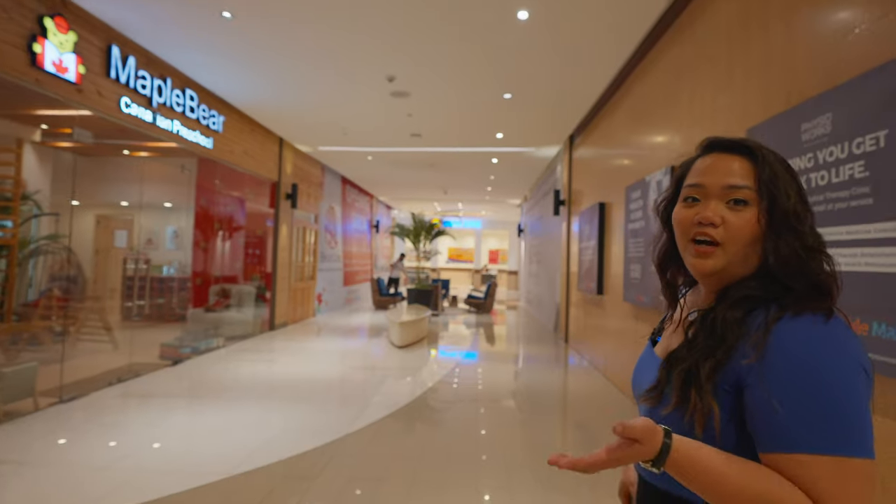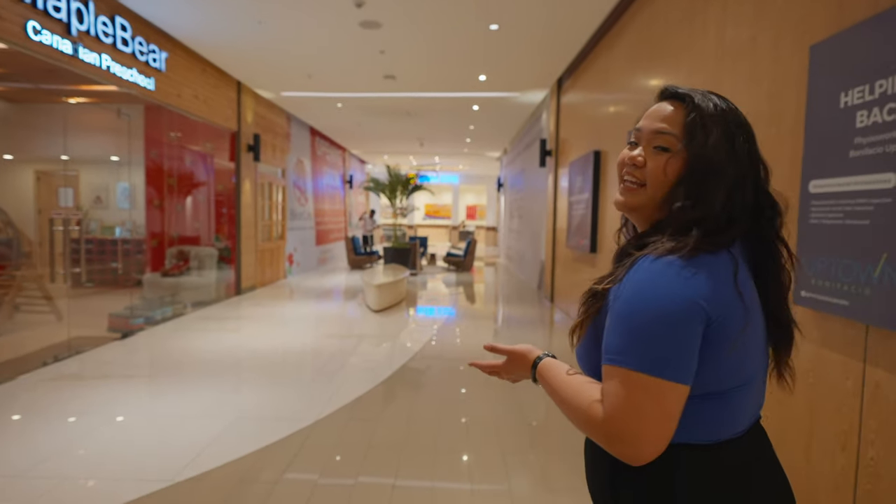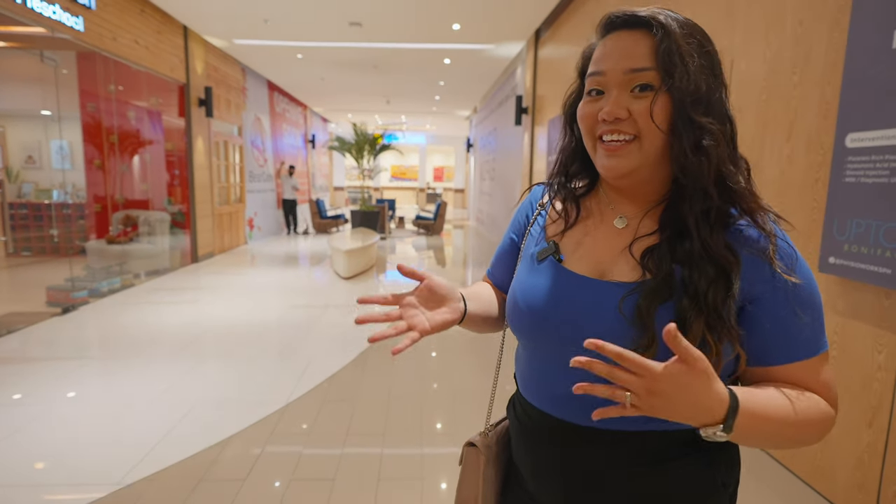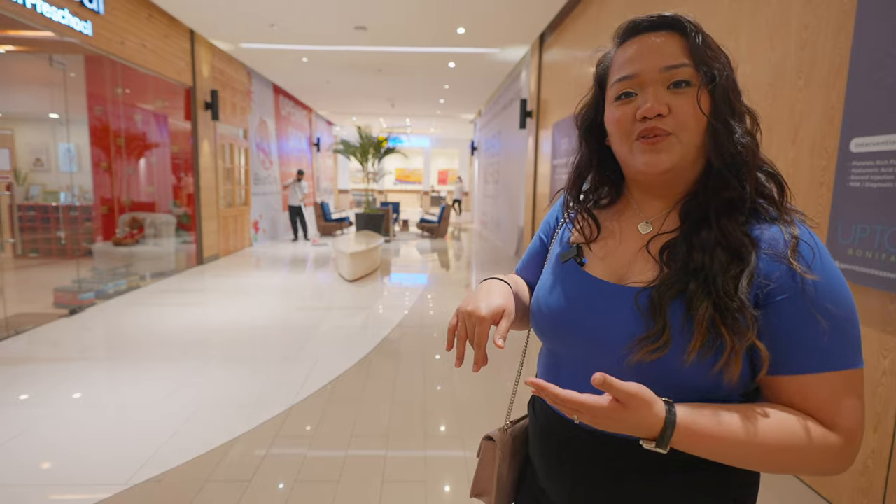The cool thing about the One Uptown Residence is that they have the Uptown Link, which is directly connected to the mall, so you can avoid the heat — it's just an escalator ride away.